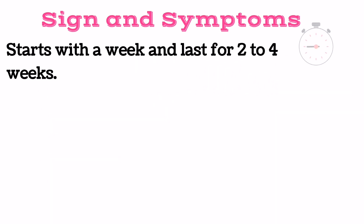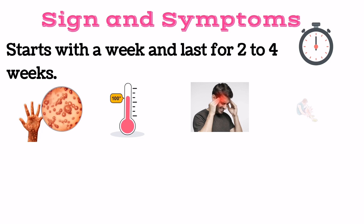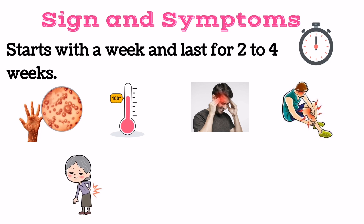The most common signs and symptoms, which mostly start within a week and may last for two to four weeks, include rashes on the body surfaces, fever, headache, muscle ache, back pain, low energy, and swollen lymph nodes.